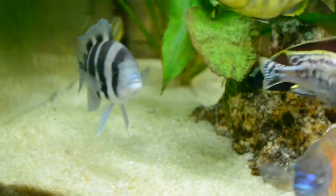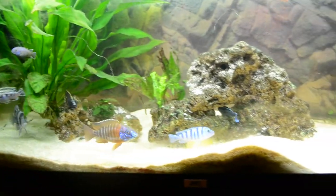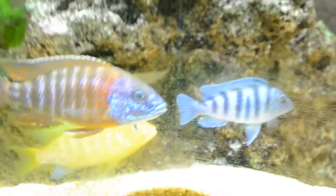Just look at that Frontosa — oh my god, he's amazing! I'm so excited, all the fish are just so beautiful in here. Just look at those colors — bright yellow, bright yellow.